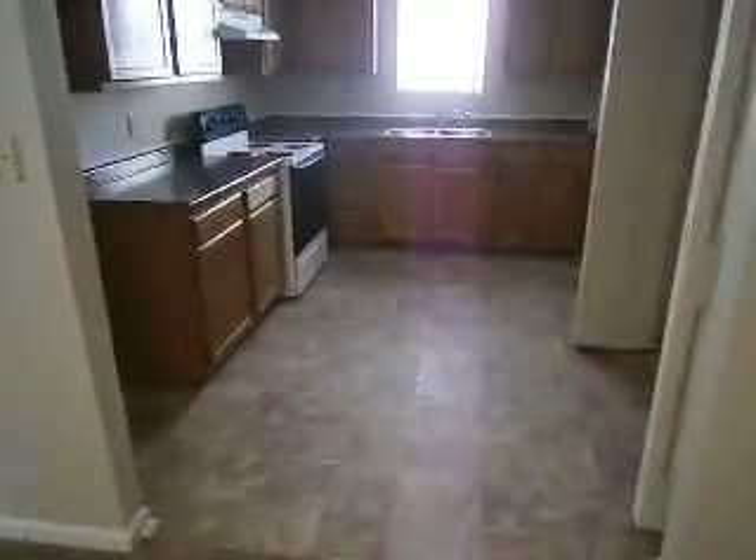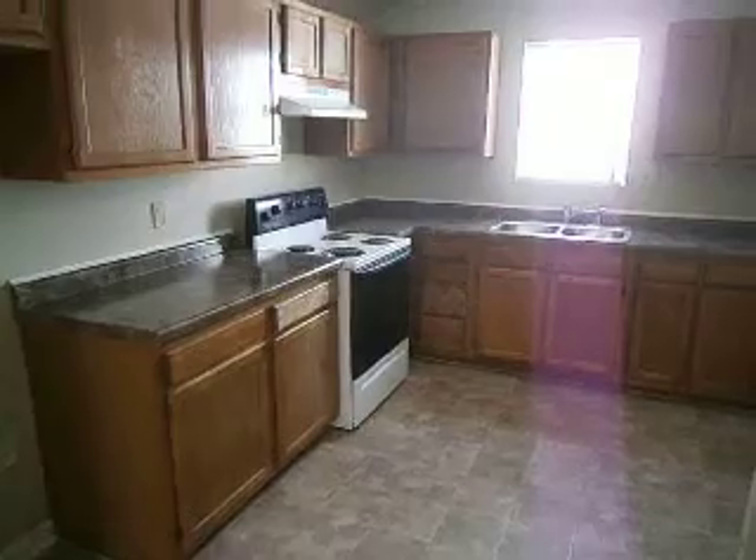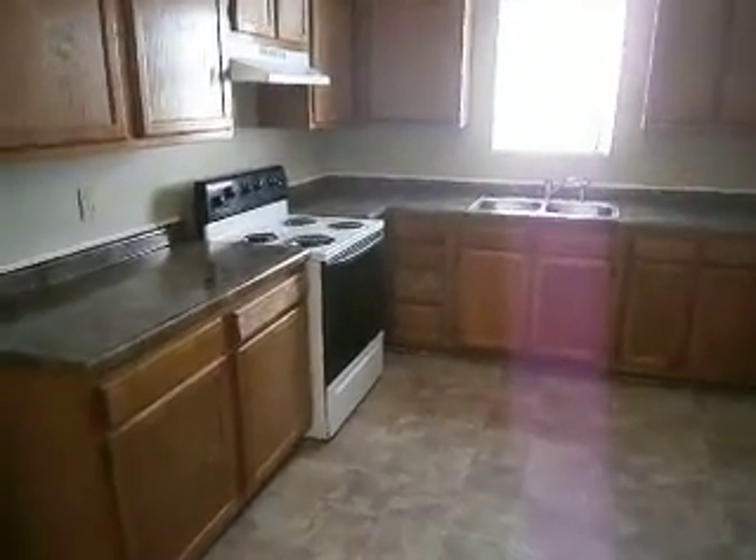Starting off to the right is a nice big kitchen. New vinyl flooring, brand-new countertops, new range hood, updated stove, and a brand-new sink and faucet.